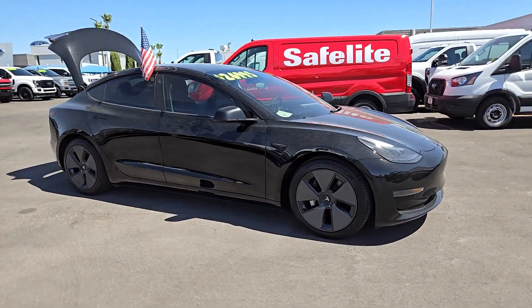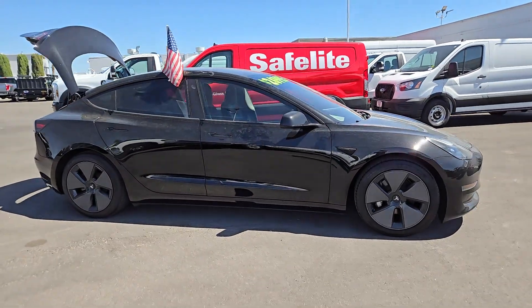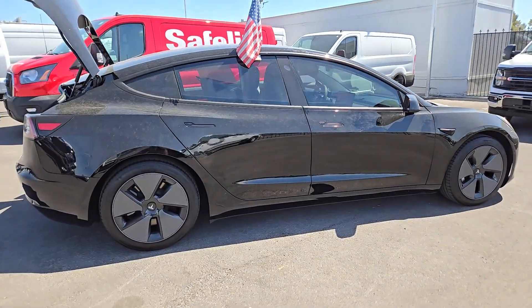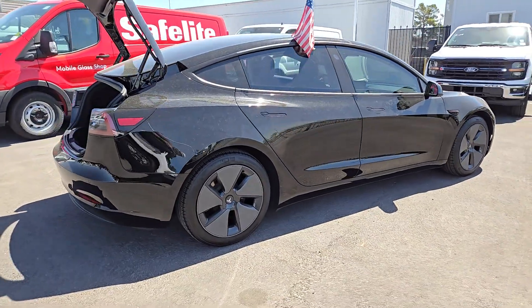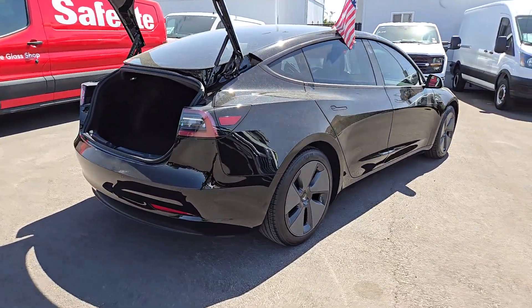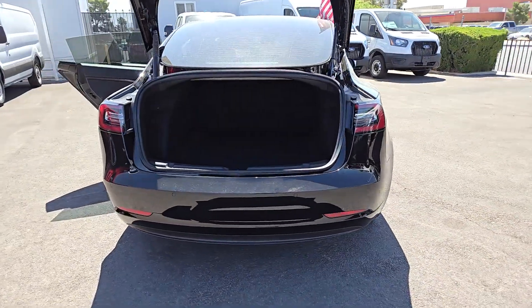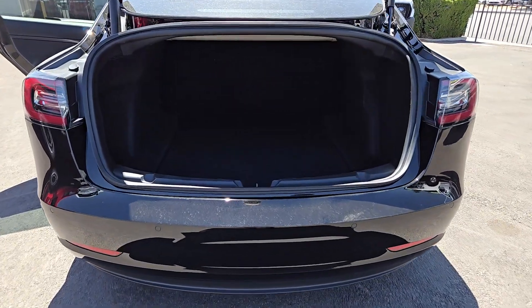Introducing the 2021 Tesla Model 3. This vehicle is an outstanding buy with fewer than 50,000 miles on the odometer. Enjoy a view of this future-forward Tesla Model 3 — the midsize EV sedan that's quick, smooth, and silent, with a firm ride, a suite of standard driver-assist safety features, and mesmerizingly modern style.